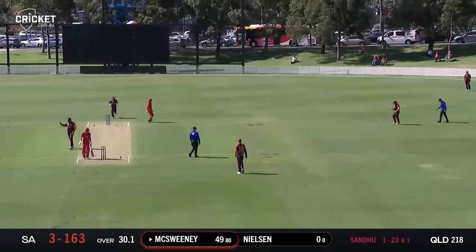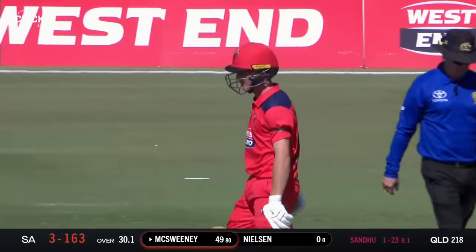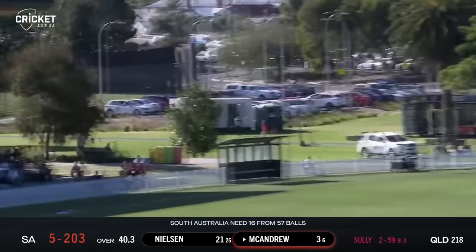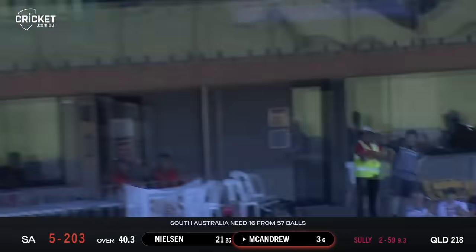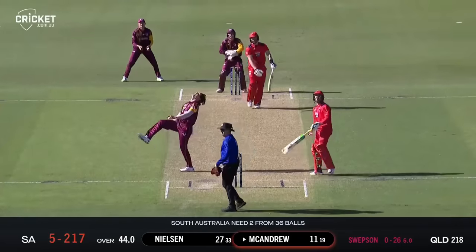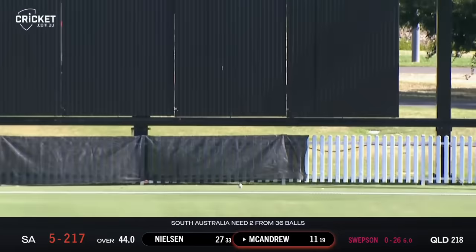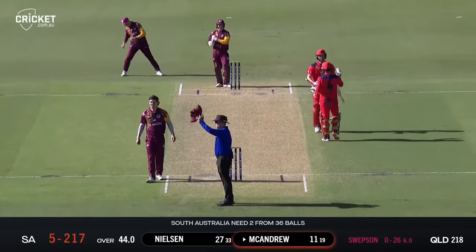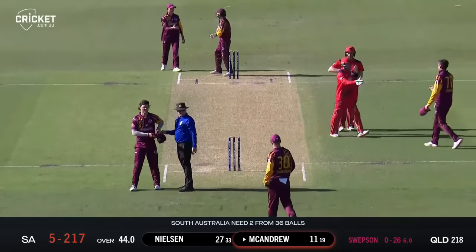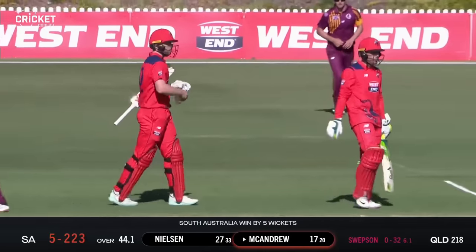Gets a single here just nursing it around the corner — and that is a half century. Sally in now, short and wide — good shot and that's six over cover point. Big spin — there it is, he's got it done, that's a big hit down the ground. Landed right up into the fence on the full and it is done — South Australia have secured their first victory of the Marsh One Day Cup.